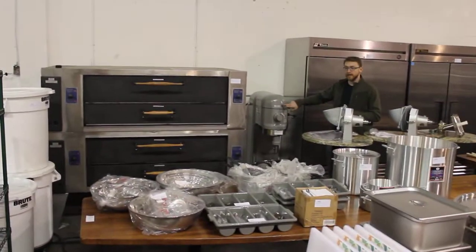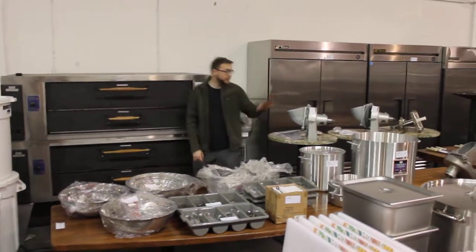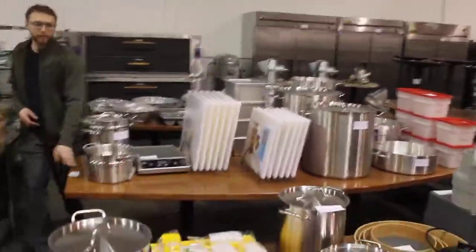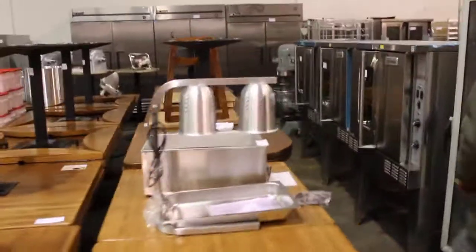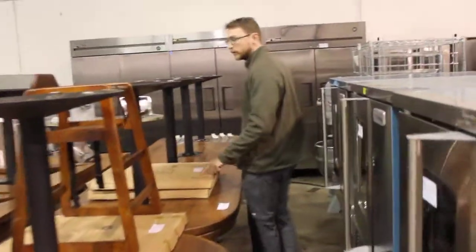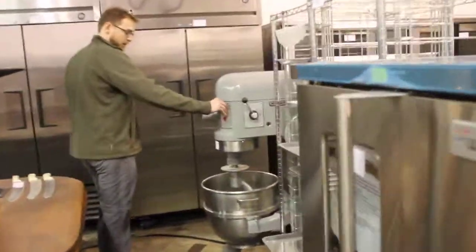Hobart single-phase 60-quart mixer — hook, whip, and paddle. All this beautiful furniture out of McCormick & Schmick — it's used but you can barely tell. They refurbished the restaurant because they were losing $60,000 a month due to local construction in south Seattle, so we went and picked it up for them. We've got lots of wooden high chairs here and the Hobart 60-quart.